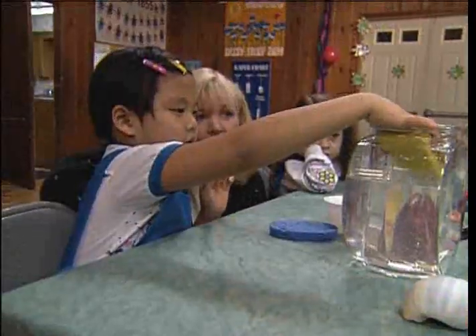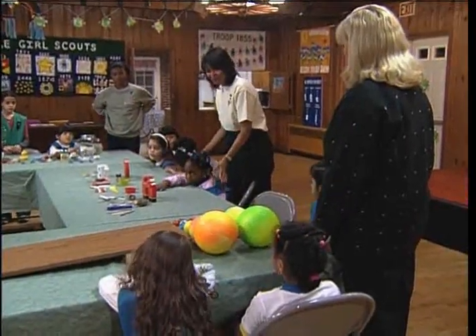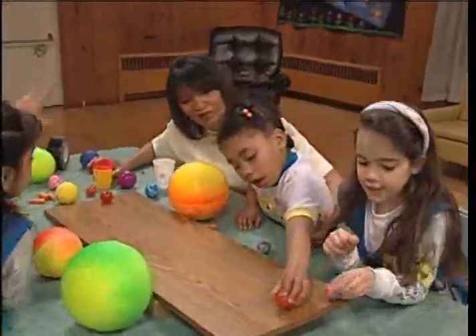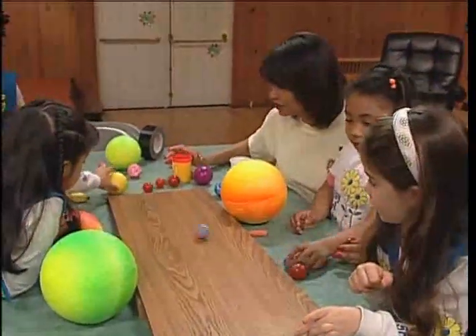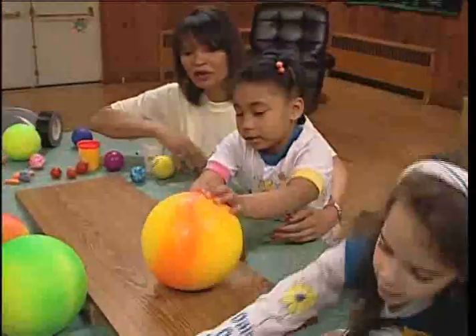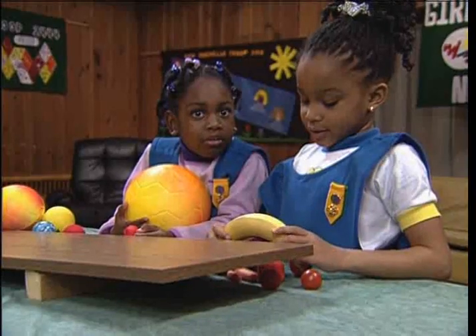Hands-on program activities are not only fun, but important learning opportunities. First, we're going to make some predictions about what we think might happen in our experiments today. Does anyone know what a prediction is? Well, a prediction is a guess, and today we're going to guess what we think might happen with some of these things on the table. Let's see how these things roll — look at the tomatoes, they go pretty fast! Just let it roll on its own. Is that a banana roll? No way!